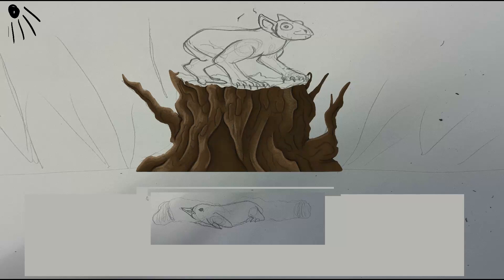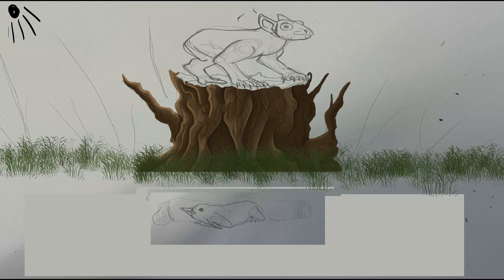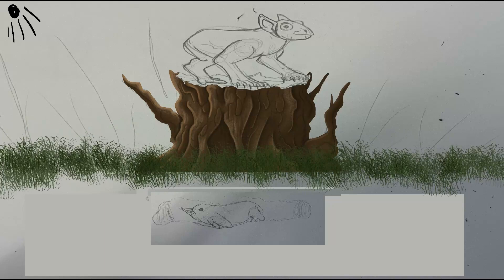Unlike mole birds, bumblets are carnivorous, and despite their cute and pudgy appearance, are fierce predators for their size. Though a bumblet's beak is small and usually thin, it is armed with tiny keratin teeth on both jaws, which help to secure a grip on prey — usually insects and earthworms, but occasionally other vertebrates and even other birds.